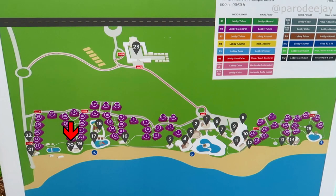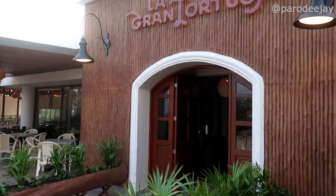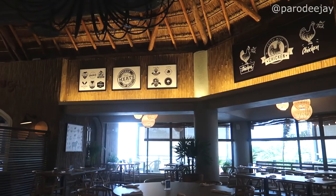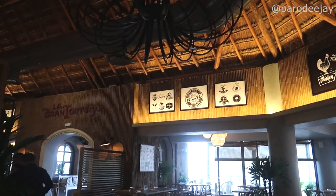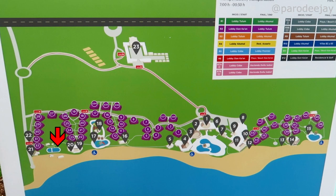Number twenty is La Grande Tortuga Brazilian Steakhouse — all the meat you could care to eat. They've got a salad bar, dessert bar, all kinds of sides. Past that is the old dolphin area, but I believe that has been shut down in the remodel and I don't think they'll be reopening it.